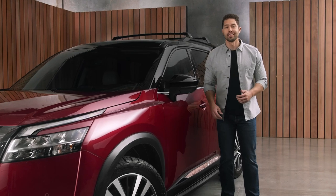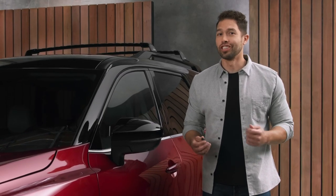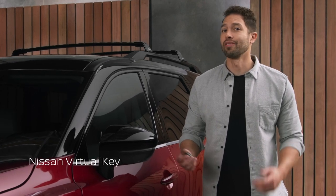You know what the best part about new technology is? Realizing you didn't know how much you needed it. This innovative new tech just makes sense. It's the Nissan Virtual Key.